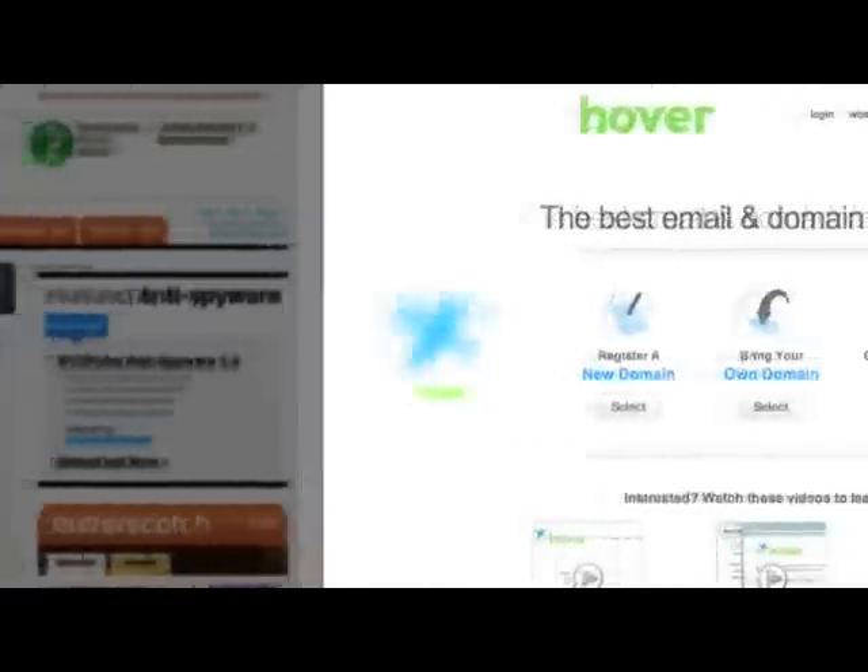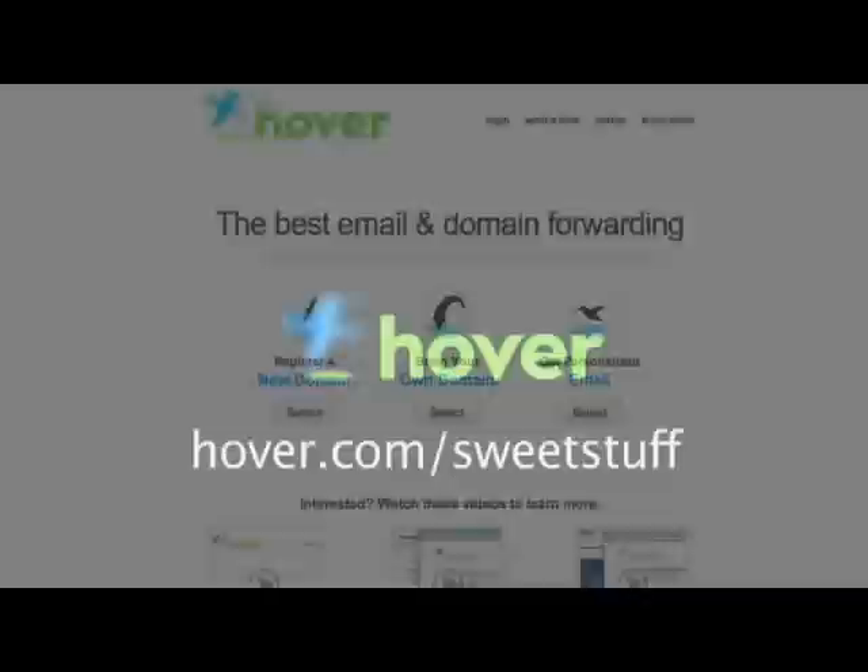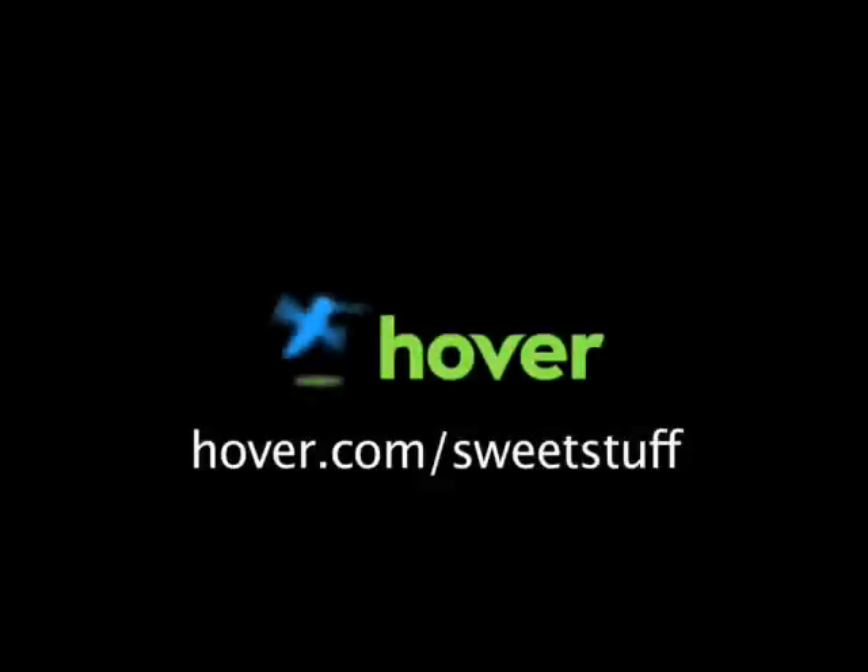Hey, this is Doc. I know a lot of you watch my show, so if you'd like to show your support, head on over to hover.com/sweetstuff and get domains for 10% off. You show your support. Hover is easy to use and lets you get domain names and make the most out of them. Thanks.